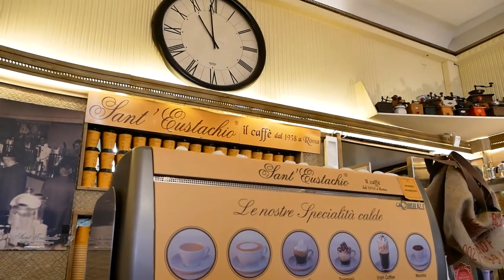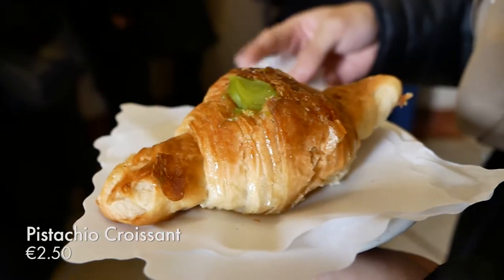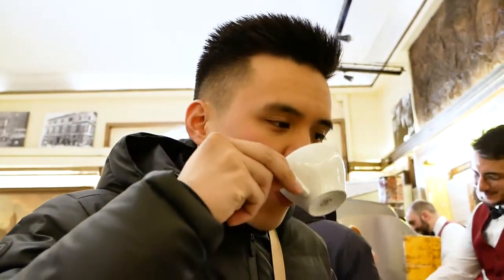What you do is you order at the counter, then you bring your receipt and have it here at the counter opposite, so you don't have to pay the cover charge. I just got a pistachio croissant and their Grand Café, which is their specialty. Really need a coffee right now. Strong - got a bit of sugar in that. Very nice coffee.